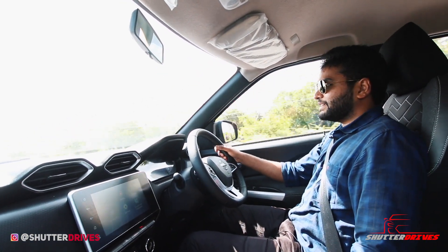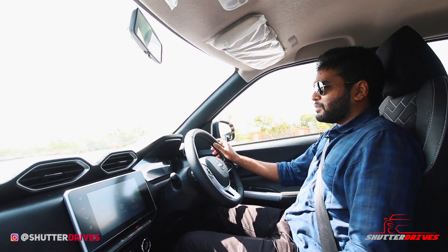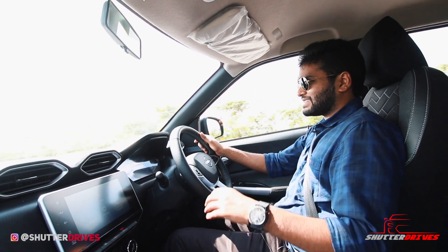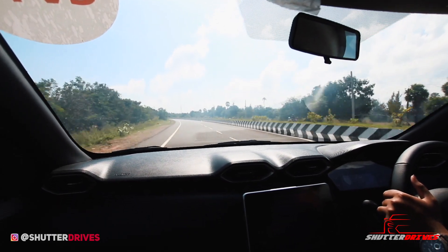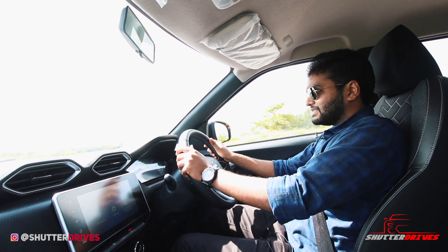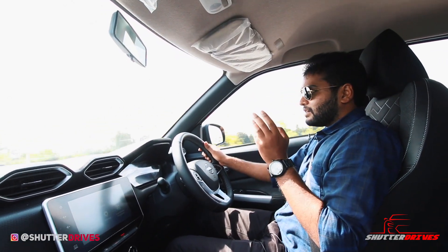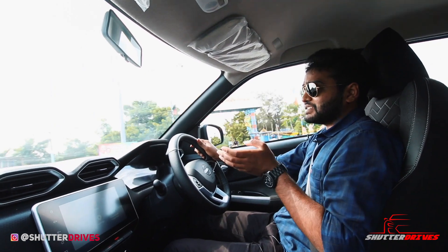Power delivery is linear in the initial stages, and the mid-range is where you feel a lot of punch — the engine is responsive too. However, the engine gets quite loud at higher RPMs; crossing 4,000 RPM, you can hear engine noise entering the cabin. Nissan could have worked on that. Regarding gear shifts, it's leaps and bounds ahead of a conventional CVT with very negligible lag. Given any choice, 10 out of 10 times I'd pick this Xtronic CVT over a conventional CVT or a manual gearbox — the shifts are smooth.